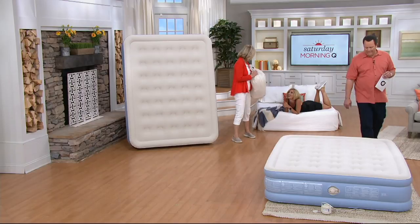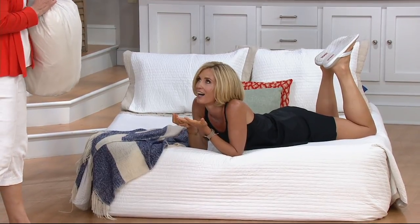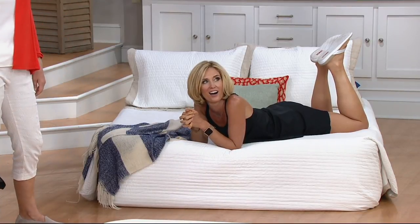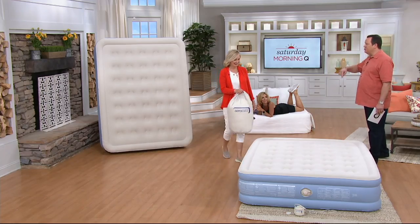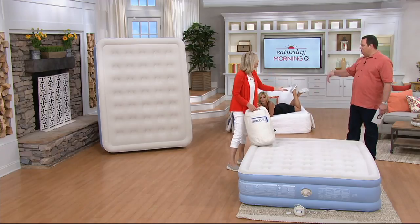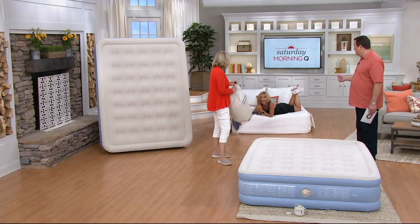That's an Aero Bed. We just put regular sheets on here — regular queen, regular blanket, pillows. What's great about this: the next morning, you take all those sheets off, you let the air out, you roll this up, and it's like the bed was never there. Your dining room turns back into a dining room, your living room turns back into a living room, your yurt goes back to a yurt. I don't know where yurts go to rest. 70 people have come over — get out of your beach house!